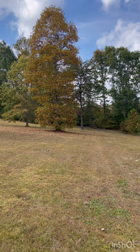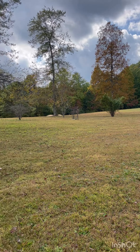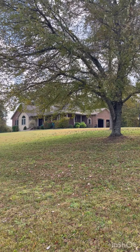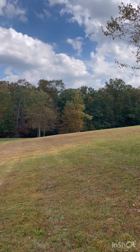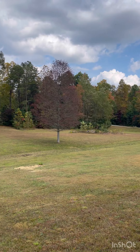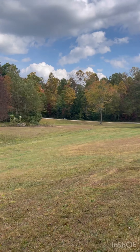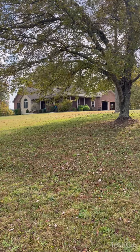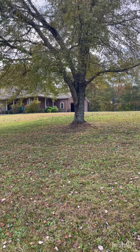Listen how quiet it is. Absolutely peaceful, absolutely quiet. Guys, this is priced exactly right. It's ready to sell for $49.99. You're ready to move in. This is it.